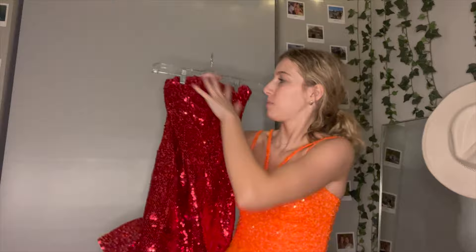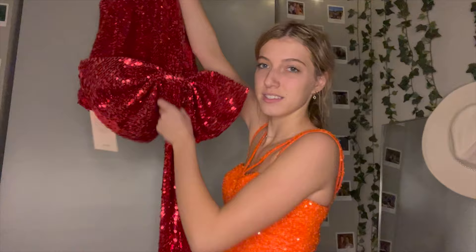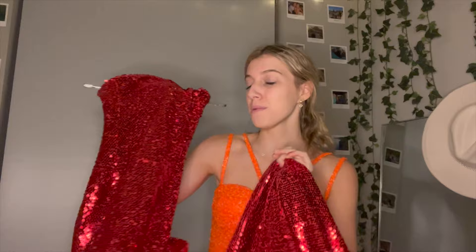We're going to stick with these bright, fun colors and go to red. This one's kind of hard to show right now since it's not on, but it's like a strapless mini dress of sequins. On the back, there's this bow and then a drapey tail that comes behind it — you'll see more when I put it on. Also, if you're interested in anything I'm trying on today, I have all the products linked below as well.